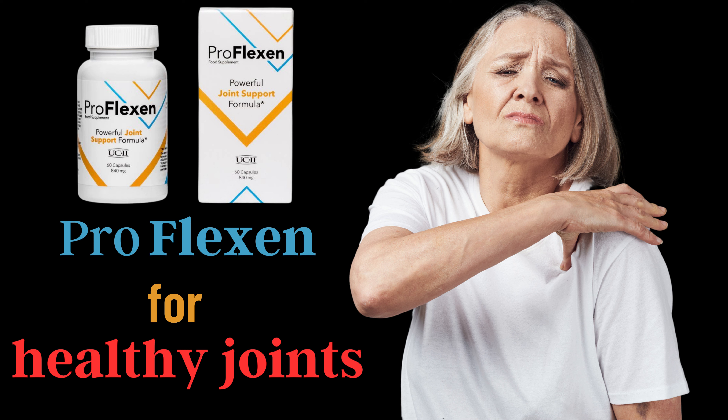But don't just take our word for it. We have technical documentation that explains the science behind the product and its benefits, so you can be sure that you're making the right choice. And with our satisfaction guarantee, you can order Proflexin risk-free.